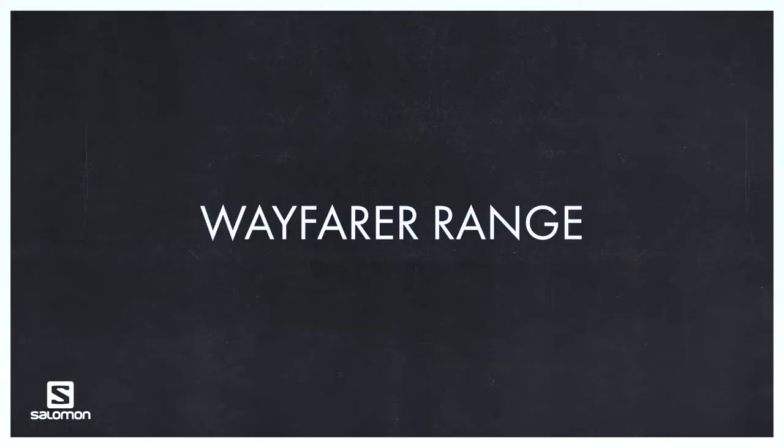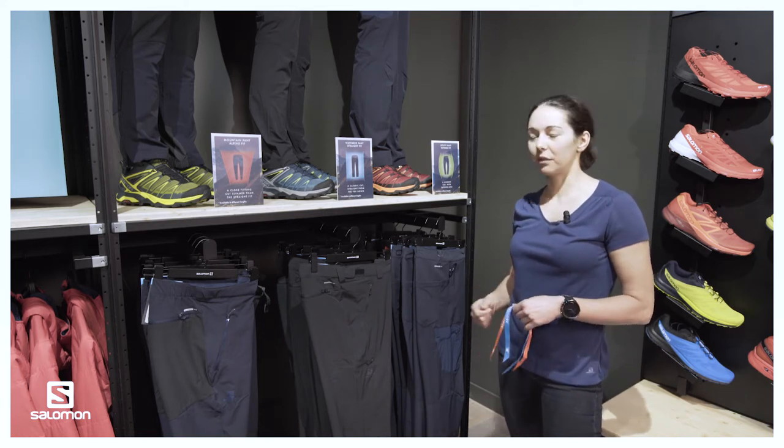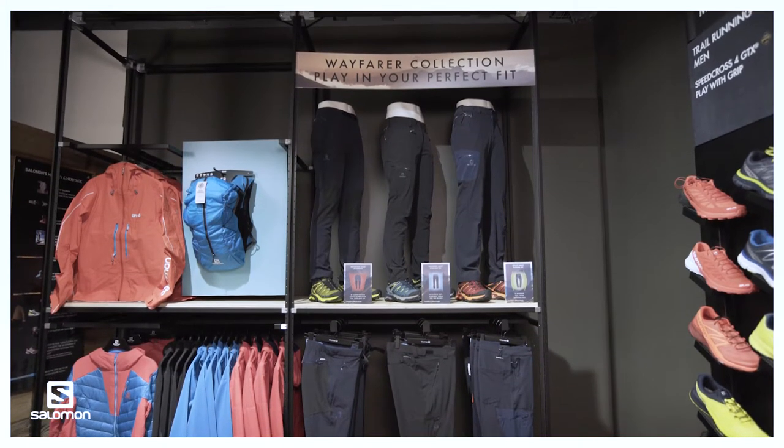Hello sales experts, my name is Clem and I'm the global commercial manager for APRO and gear, and I also happen to be an outdoor enthusiast practicing all sorts of activities such as hiking, cycling, and running. I'm here in our retail lab to show you our number one pants franchise, which is the Wayfarer range.